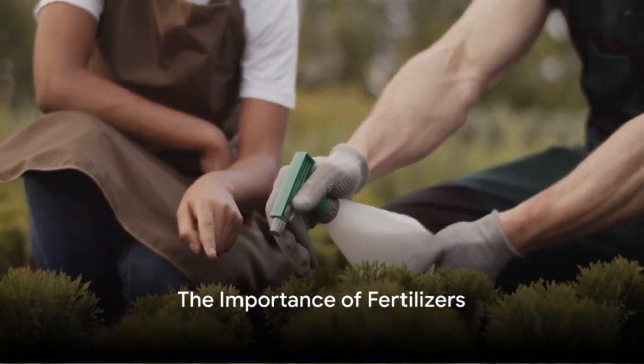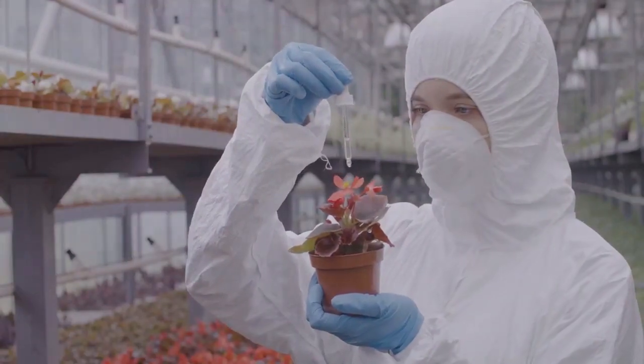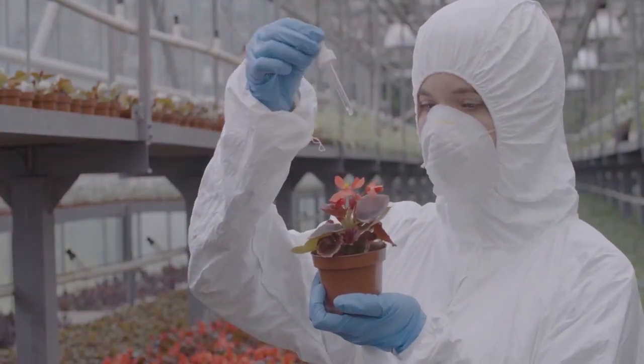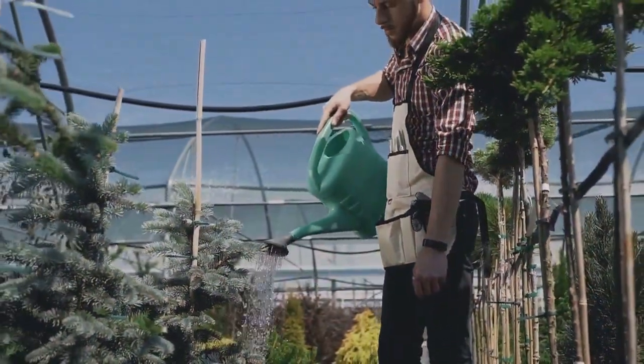Ever wondered why your plants aren't growing as vibrant as you'd like? Could the secret be in the fertilizer you use? Fertilizers play a significant role in any green thumb's toolbox. They're the VIPs of gardening, the unheralded heroes of horticulture.